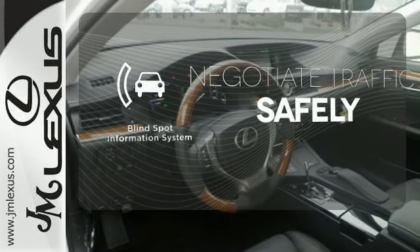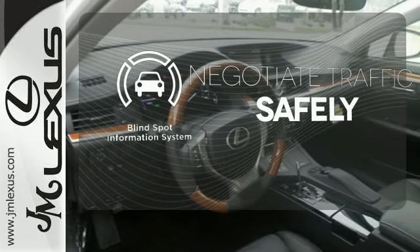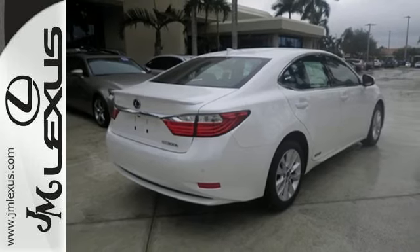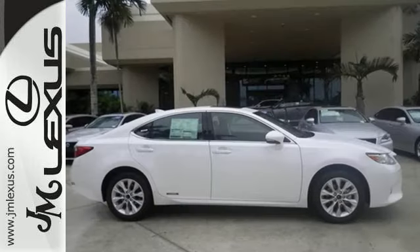Safety comes from being aware of your surroundings, and for that, the blind spot indicator can't be beat. Impeccable refinement is within your grasp. Make it yours today.